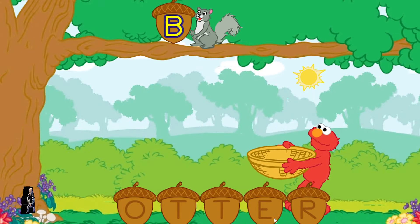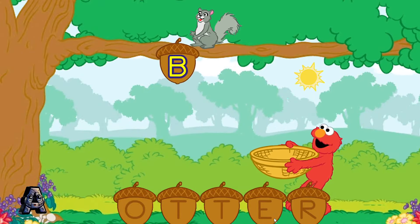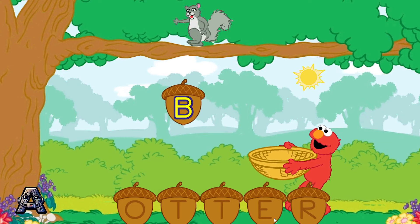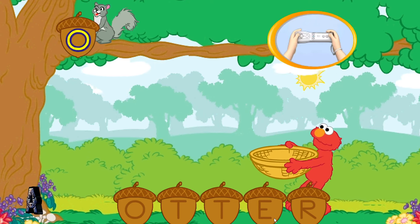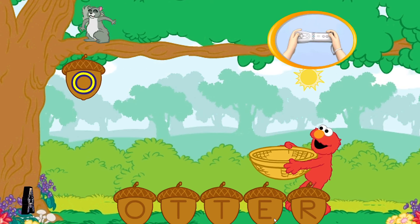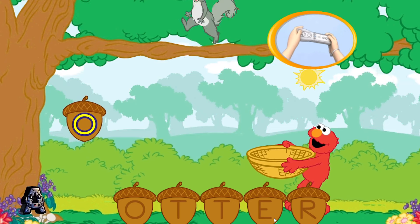Look, these squirrels are dropping letters. Let's use them to make the word otter. To help Elmo catch a letter, tilt your Wii Remote back and forth. First, catch the letter O.